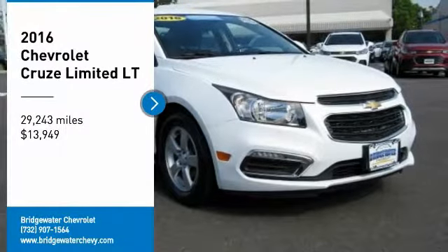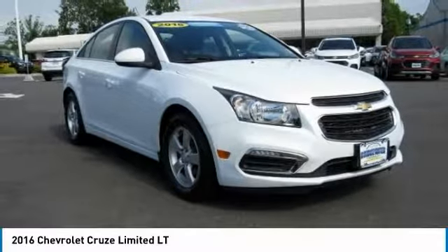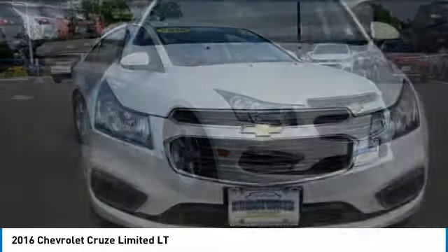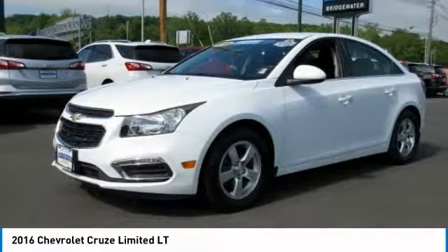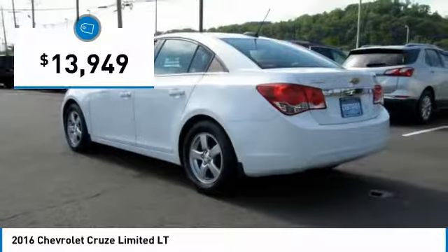Don't miss this great vehicle. It's equipped with great features. You'll want to take this vehicle home. Make a great choice today. Visit the dealership today and see this vehicle firsthand — it is priced below $15,000.